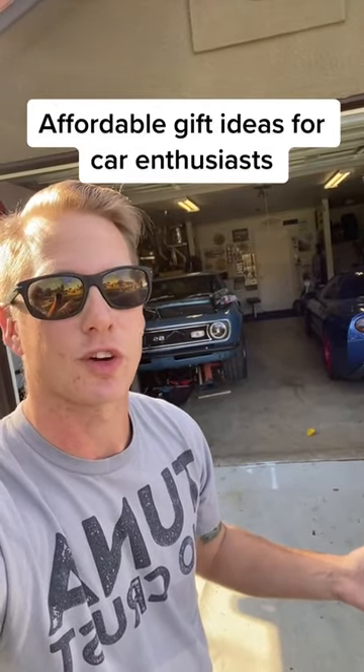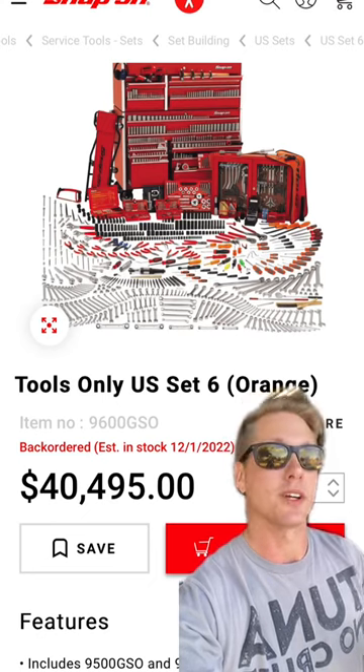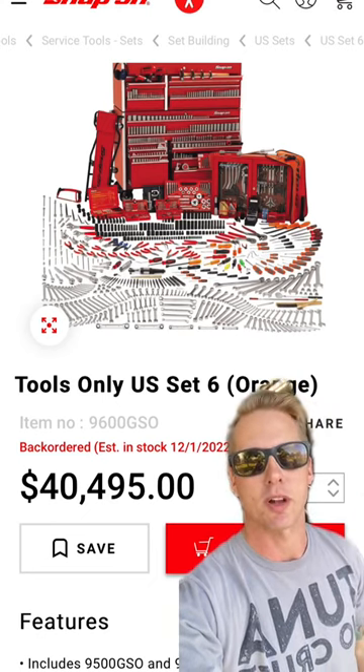Here's a list of affordable gift ideas for car enthusiasts. Every car enthusiast is going to need tools eventually, so get them this master set from Snap-on.